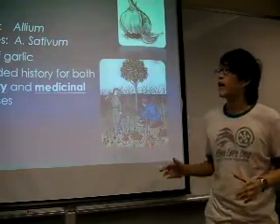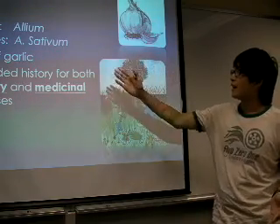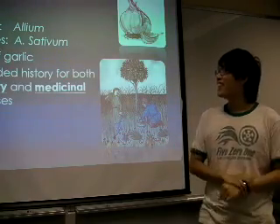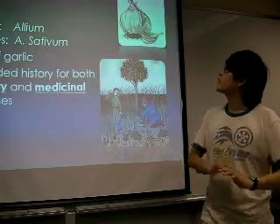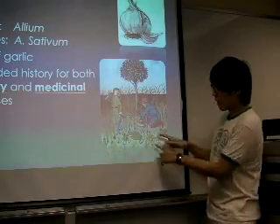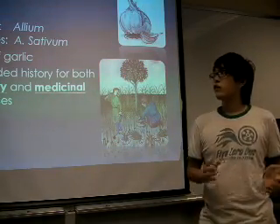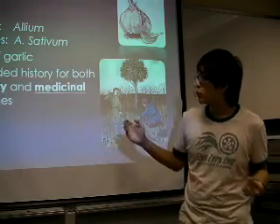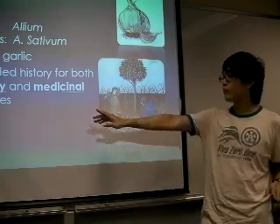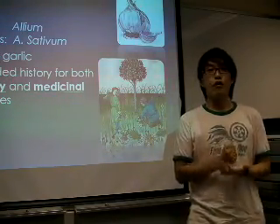First of all, I would like to define what is garlic. Garlic is in scientific name Allium... And in general, the garlic we saw in the market is just about the bulb of garlic. And the whole plant is bulb and some leaves on the bulb. And there is a lot of recorded history for both culinary and medicinal purpose. The word starting with C means the garlic is for cooking, is for eating.